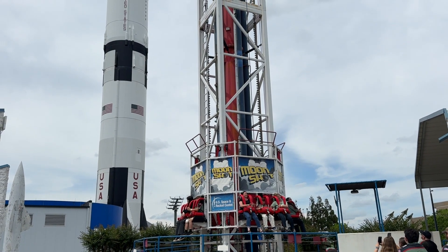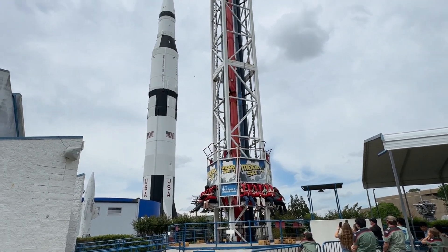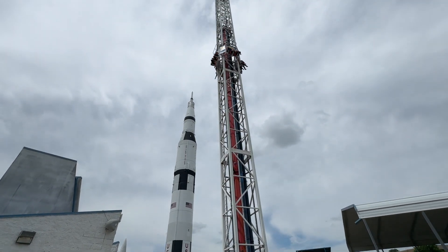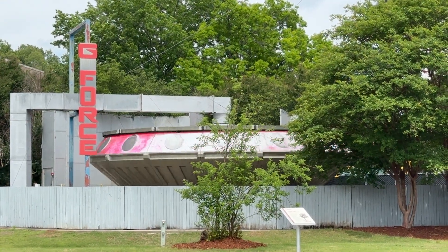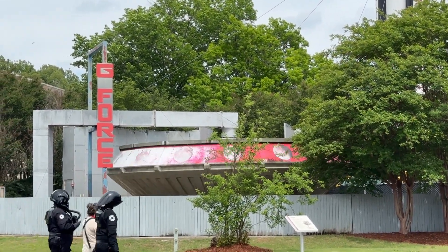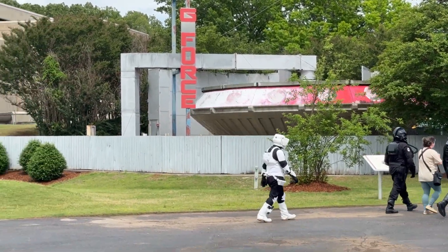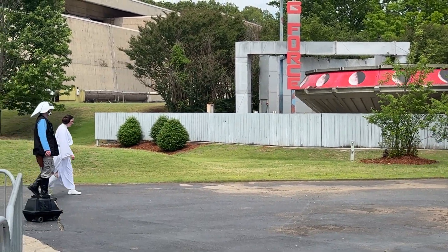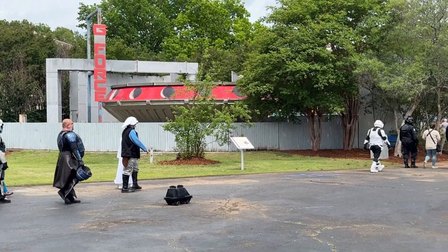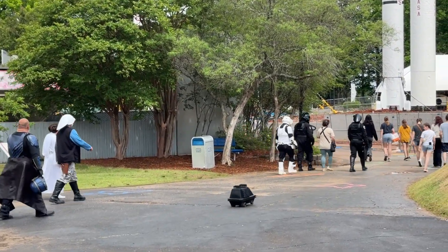They did have two amusement park-style rides. One was an S&S-style space shot and drop tower — these were included with admission — a great ride, one of my favorites at a theme park. Then they had a Gravitron, like you see at a classic state fair, that simulated G-forces. They don't normally have Star Wars people walking around, but we visited on May the Fourth, so that kind of made sense. It was fun to see in the video.